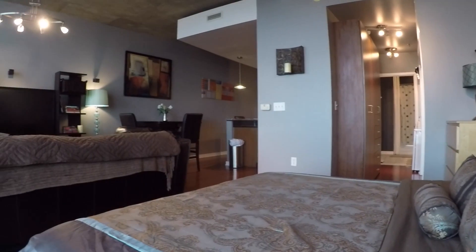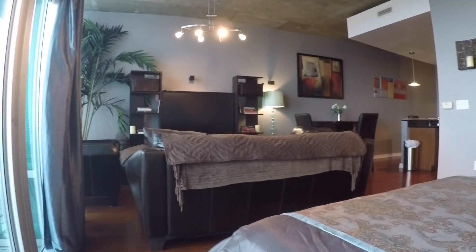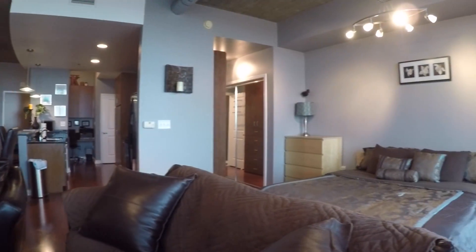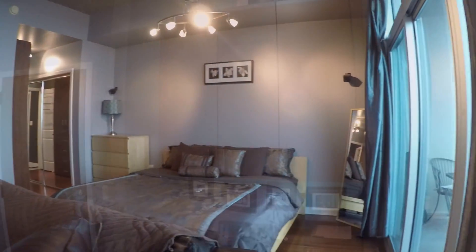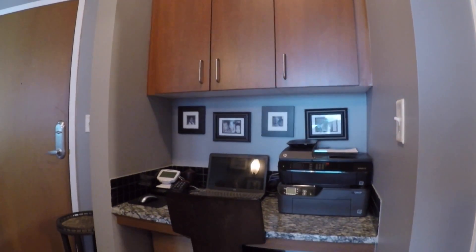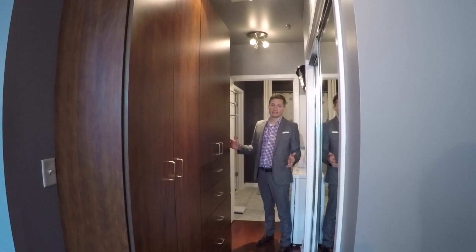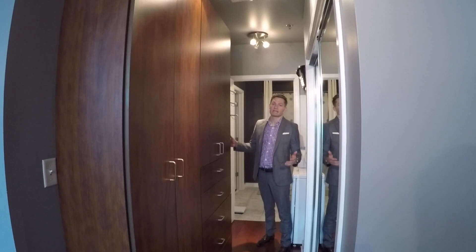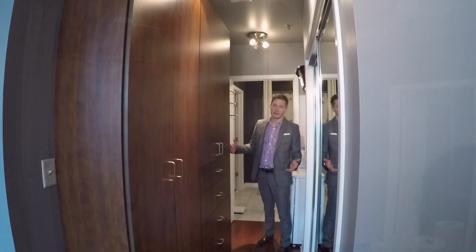Let me show you some of the other things that this homeowner has done. One of the things that I really like is this cabinet here — it really helps increase the storage space that you have.